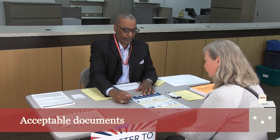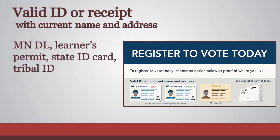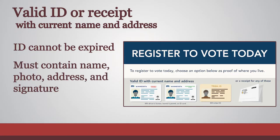These are the acceptable documents that voters can use to register: a valid Minnesota driver's license, learner's permit, Minnesota state ID card, tribal ID card, or the receipt for one of these documents. Verify that this card has not expired. The design and information provided on these IDs may vary, but must contain the voter's name, photo, address, and signature.